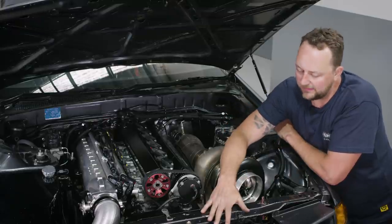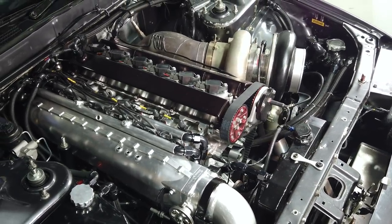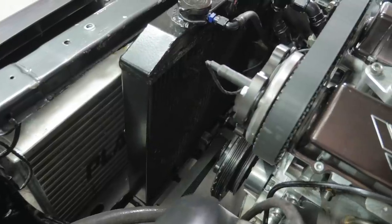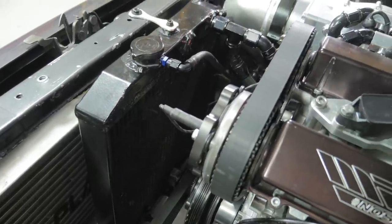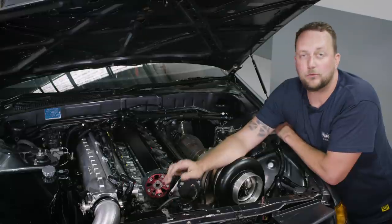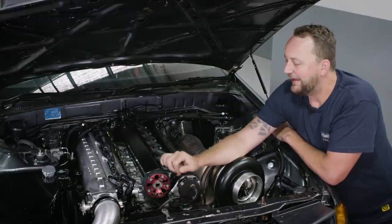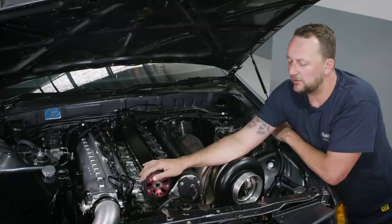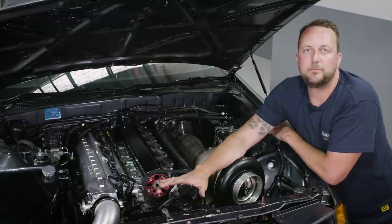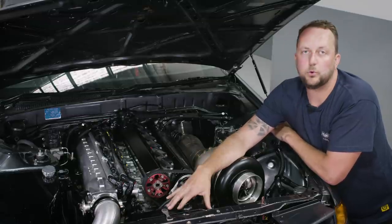Across the front of the engine bay — again, amazing — it's got a factory R32 radiator support, but not a factory R32 radiator. It's got a smaller aluminium radiator, because as the car runs you're going to build pressure in the cooling system. A factory radiator would probably explode at the levels this thing sees on a big pass. When something goes wrong, you don't want the radiator to pressurize and explode — so the aluminium radiator is both a safety measure and an effective cooling solution.